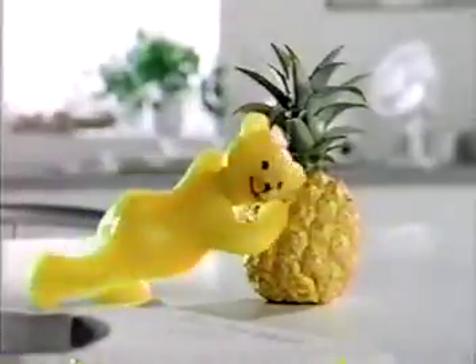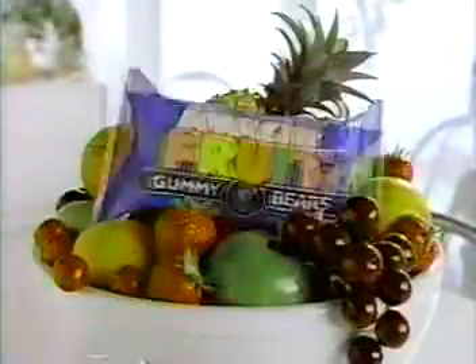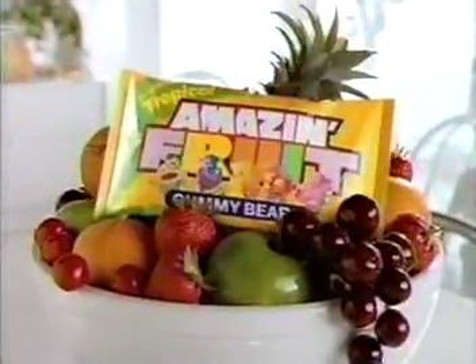It's Amazing Fruit! It's called Amazing Fruit! Presenting the one and only fruit-bearing gummy bears. New Amazing Fruit — made with real fruit juice. Amazing Fruit is so fruity, you can hardly bear it! Tropical flavors too.